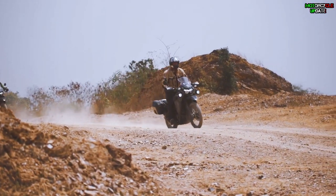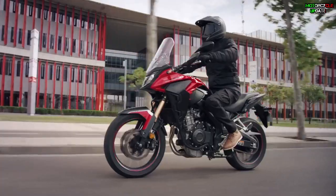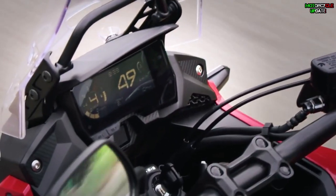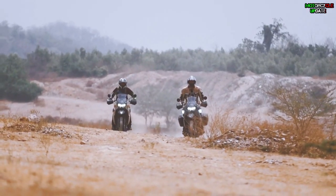Hello brothers, I hope you are in good health. Today we are going to help you decide which one is the best between the latest Honda CB500X and the Kawasaki KLR650 for you to ride. So let's check this out.